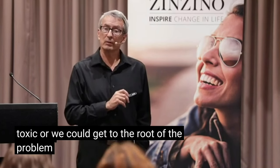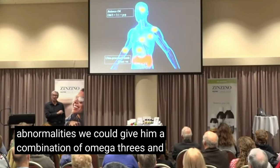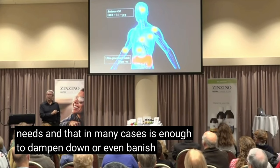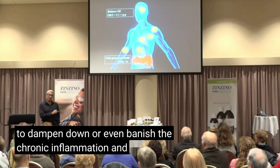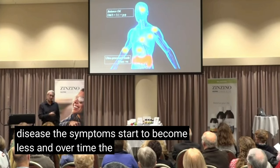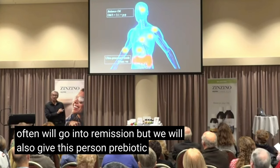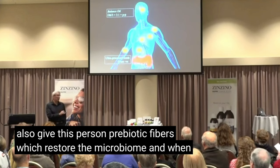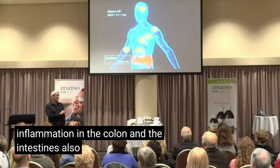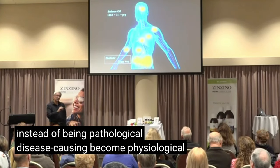Or we could get to the root of the problem and alleviate these nutritional abnormalities. We could give him a combination of omega-3s and fat-soluble polyphenols, which is what he needs, and that in many cases is enough to dampen down or even banish the chronic inflammation. When we do that, degenerative disease symptoms start to become less, and over time the disease very often will go into remission. We also give this person prebiotic fibers which restore the microbiome, and the inflammation in the colon and intestines starts to fade away, becoming physiological rather than pathological.